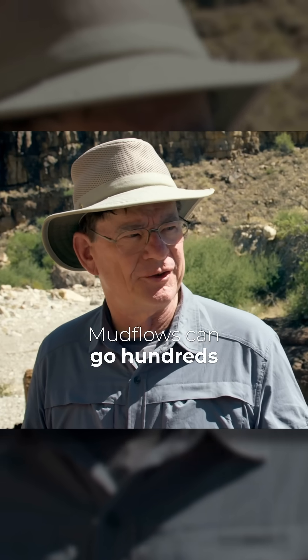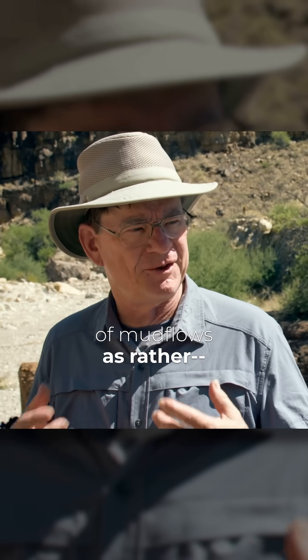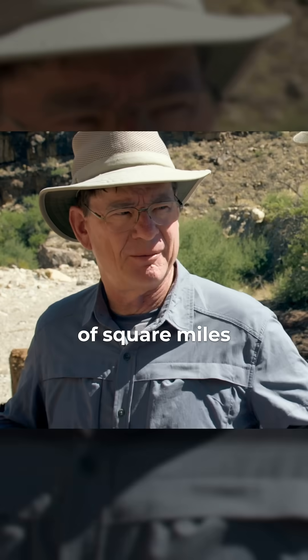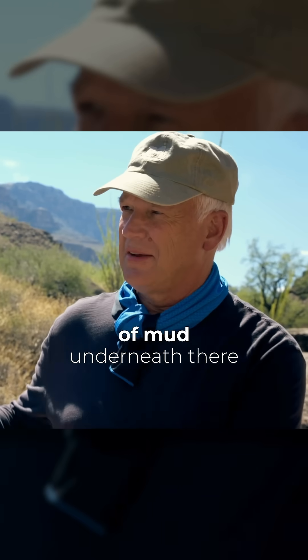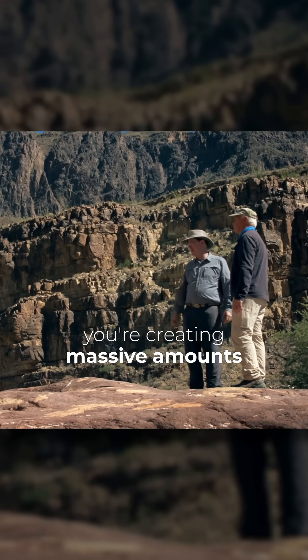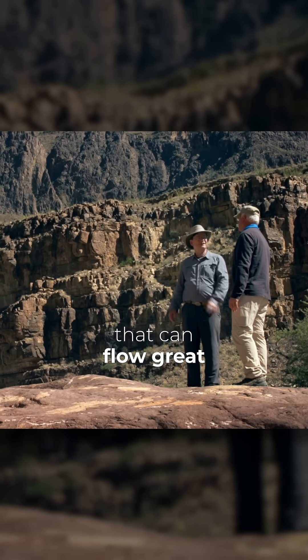Mudflows can go hundreds of miles. Underwater mudflows — we think of mudflows as rather thin and narrow, going down valleys or something like that, but under the ocean they can be very widespread, over thousands of square miles, moving hundreds of miles. It's almost like there was an ocean of mud underneath there flowing. So when you're pulverizing granite rock, you're creating massive amounts of particles that can be in a slurry that can flow great distances.